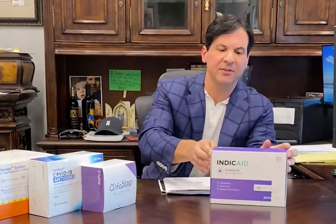This is the Indicate test — an antigen test, which is different from an antibody test. The antigen test tells you if you have COVID right now. Antibody tests take seven days to start showing a positive, but this test shows results the same day you have it.